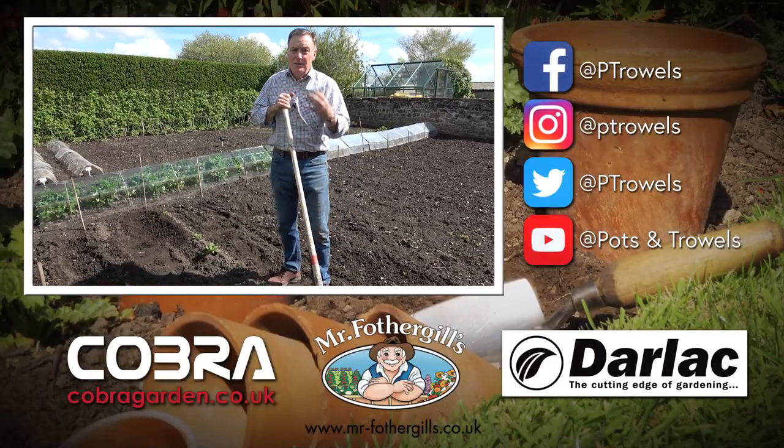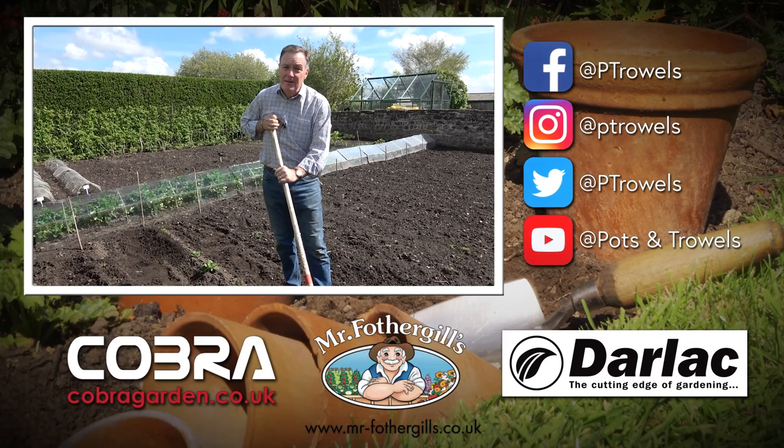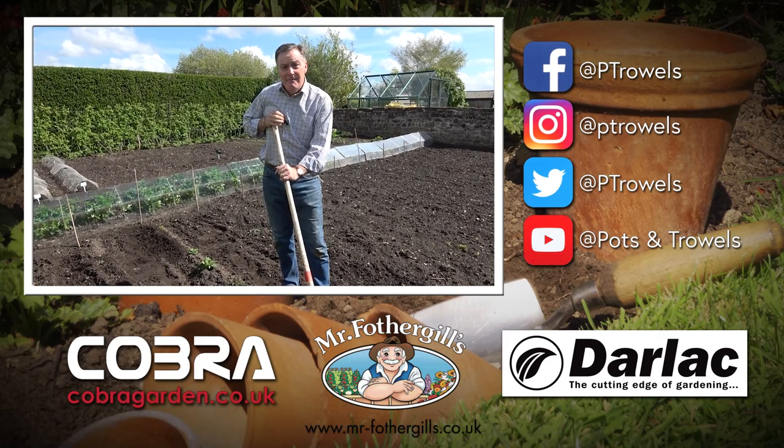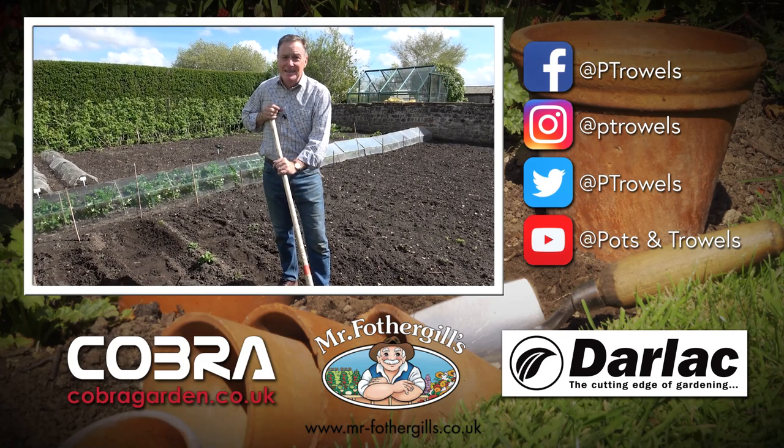Well, thank you for watching — hope there are lots of tips there. Do enjoy being out in the garden and have a good potter around. Next week we're going to be at Harrogate Spring Essentials, the first garden show of the year, so we'll hopefully see you then. Bye!